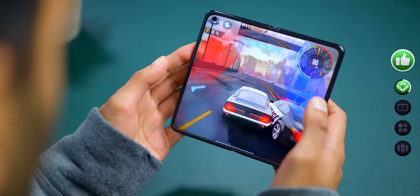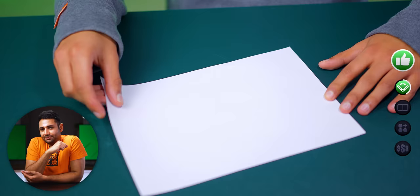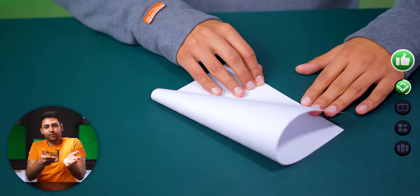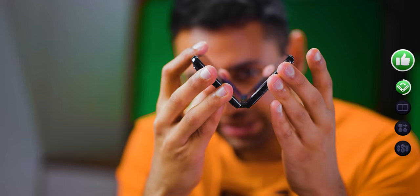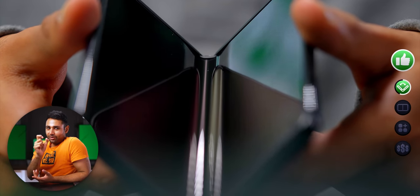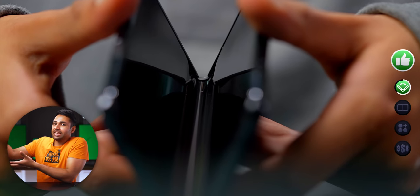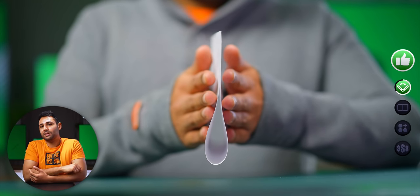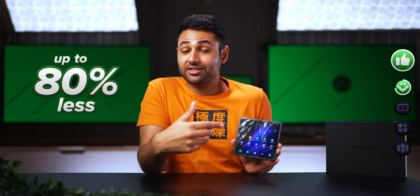The most impressive part of this hinge is that it practically eliminates the crease on the screen. Every single foldable I've ever used has a crease going down the middle — it's like folding a piece of paper. But this hinge prevents the screen from needing to fold. If you watch carefully when I close it, you'll see that instead of pressing it into a U shape, it's actually allowing the screen to rest in a water drop shape. Oppo is saying this phone will show the crease up to 80% less than other foldables.